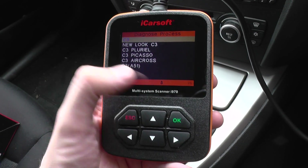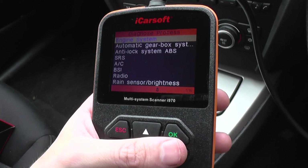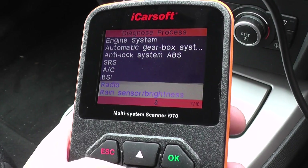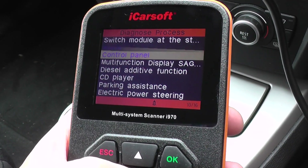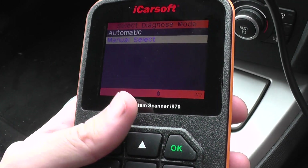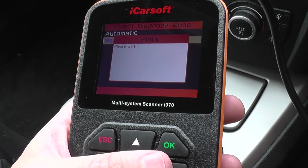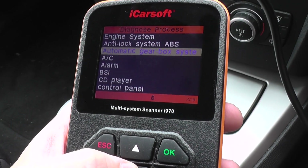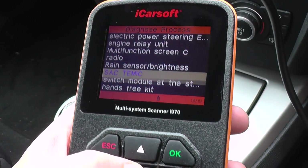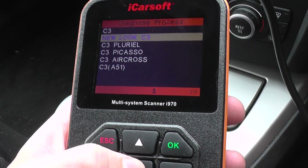As you can see, it's given us a few different versions, so we'll just have a scroll through here. You can take a look at the systems which are available, which will give you a better idea of whether the kit is suitable for your needs or not. Depending on which variant of the vehicle we choose, you might get different options and different access to different modules.